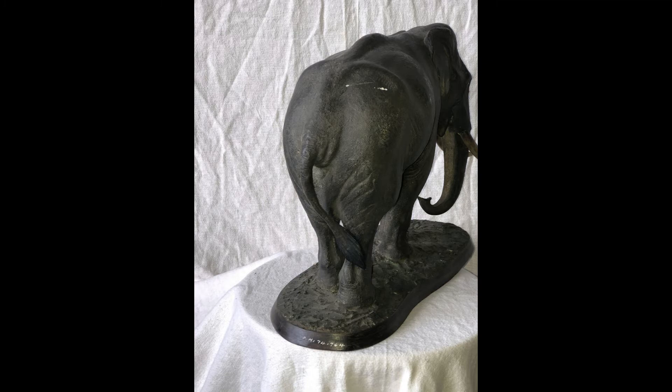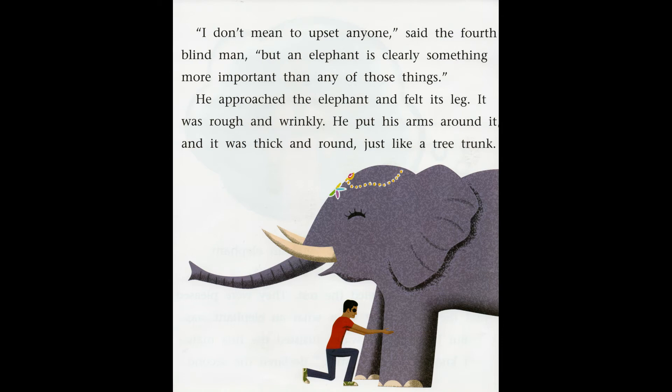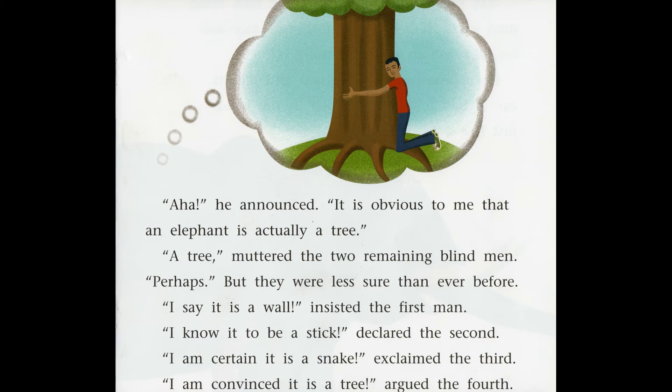What do you think 'marveled' means? 'I don't mean to upset anyone,' said the fourth blind man, 'but an elephant is clearly something more important than any of those things.' He approached the elephant and felt its leg — it was rough and wrinkly. He put his arms around it, and it was thick and round, just like a tree trunk. 'It is obvious to me that an elephant is actually a tree.' 'A tree,' muttered the two remaining blind men — perhaps, but they were less sure than ever before. 'I say it is a wall,' insisted the first. 'I know it to be a stick,' declared the second. 'I am certain it is a snake,' exclaimed the third. 'I am convinced it is a tree,' argued the fourth.